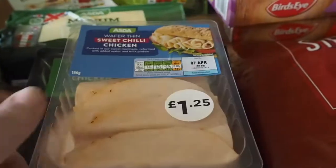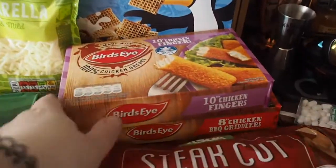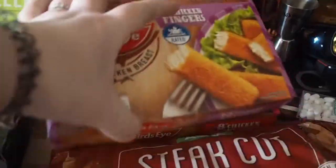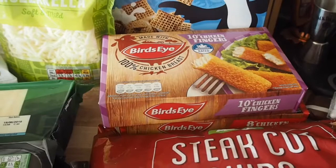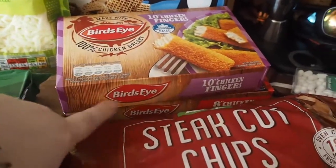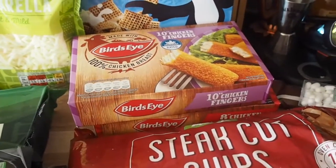Then we've got sweet chilli chicken, normal chicken and breaded ham. Malted Wheaties, chicken fingers and chargrilled chicken. I'm gonna have some of them for dinner tonight. I haven't decided what yet because Glen's having curry and I just like to have these in the freezer for when Glen is having curry or whatever and I don't eat curry.